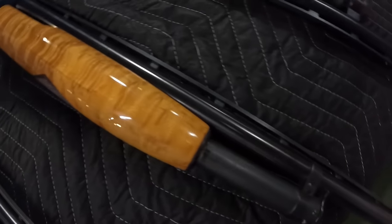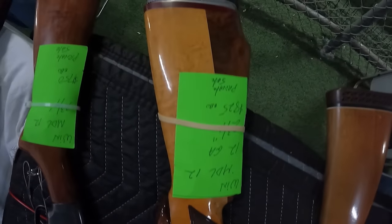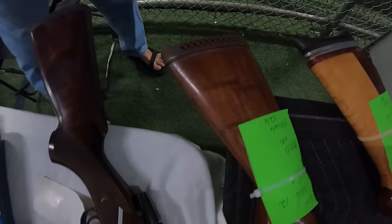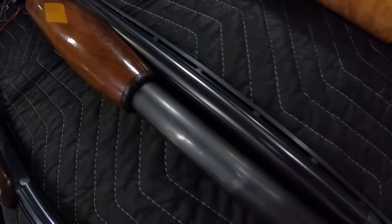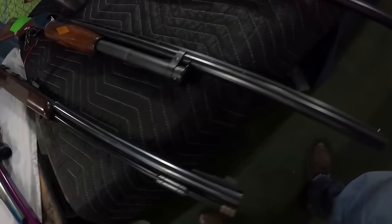Look at the finish on this guy, that handle. Another MDL 12, Winchester 825, a little different furniture there. Running $750 on this one right here. Beautiful firearm.